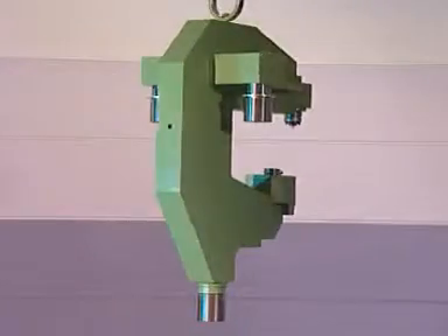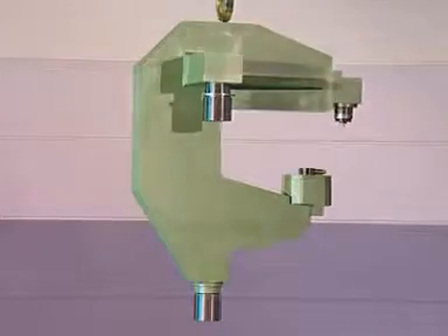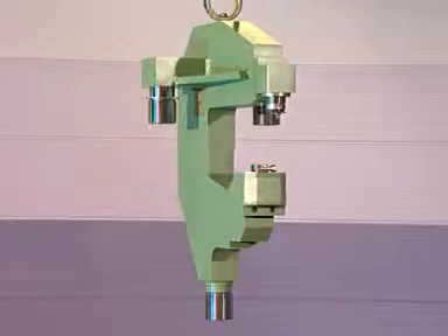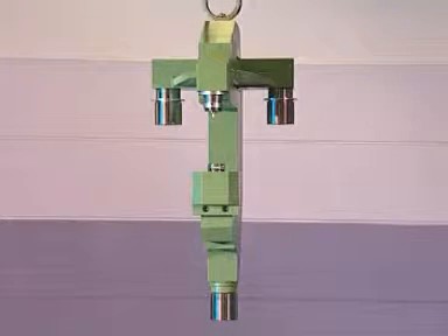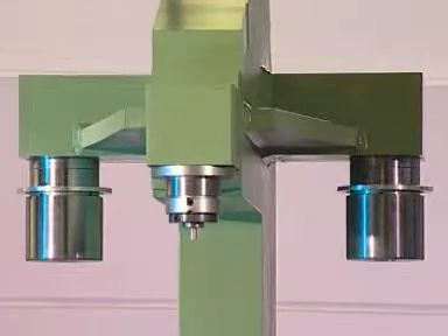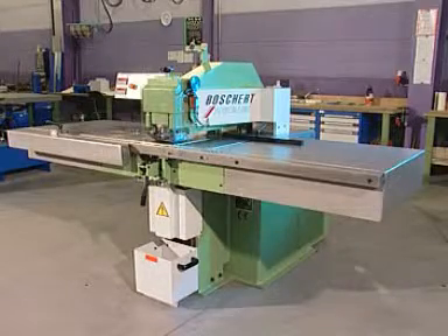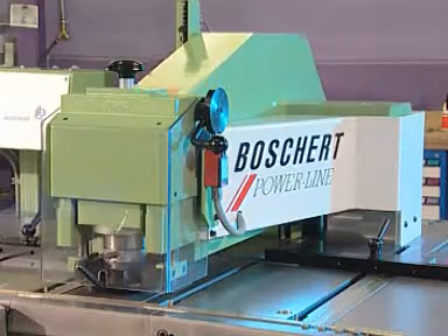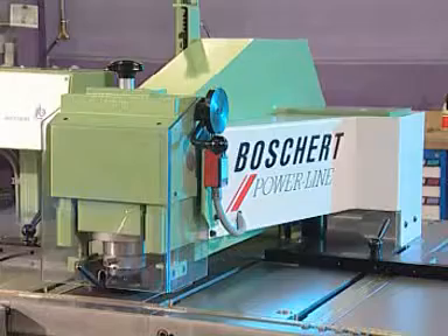Like the notching machines, Boschert power line punch presses are equipped with the three-point guide system, and thus offer the advantages associated with it. As unilateral loads are compensated within the 1,000-millimeter guiding length, punching with the smallest clearance is possible. Among other features of the system is the maintenance-free hydraulic drive, the infinitely variable stroke adjustment, and a constant punching force.